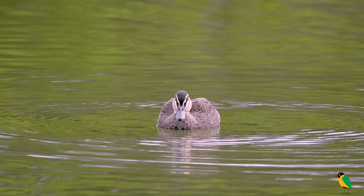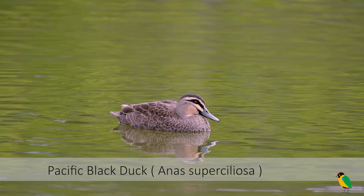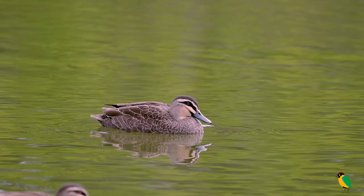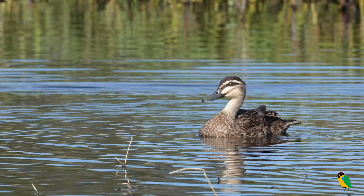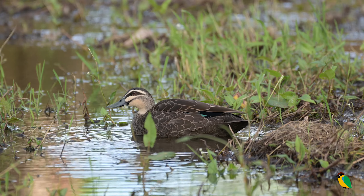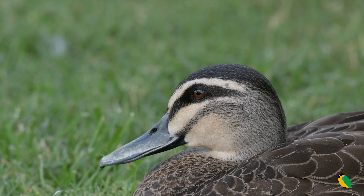Our first candidate is the Pacific Black Duck, a common and widespread species of duck across the Australian continent. They can be observed in a wide variety of wetland habitats. At first glance their plumage could be considered drab, but on closer inspection a beautifully marked head pattern is revealed.